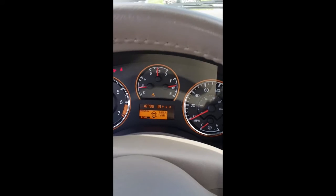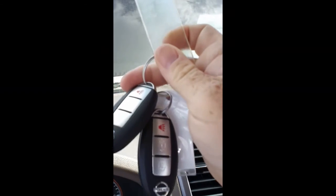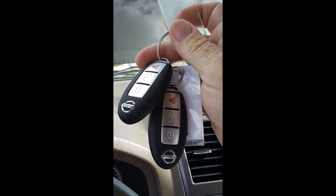Here's the Bluetooth on the steering column. This particular car only has 18,000 miles on it, and it has a smart key system. It comes with two keys, which is nice to have with a used vehicle.